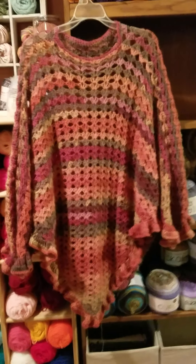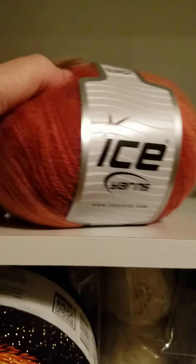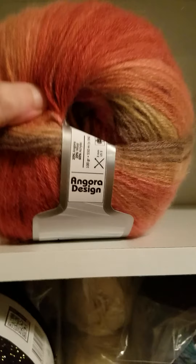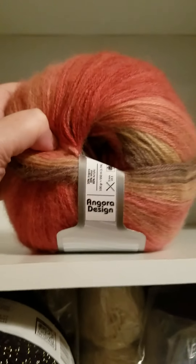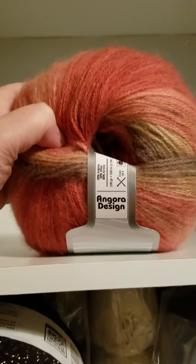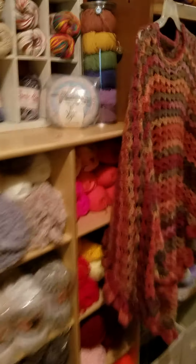If we come over here I'll show you the yarn I used. It's the angora design that I got from iSharns just the other day — I showed it in my iSharns unboxing. It reminded me of apple orchard, like going apple picking.